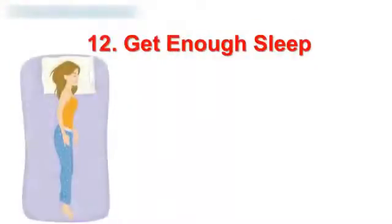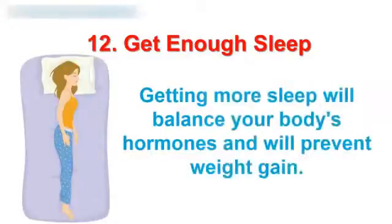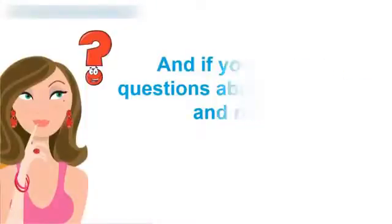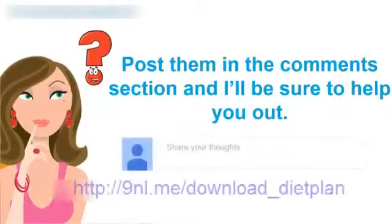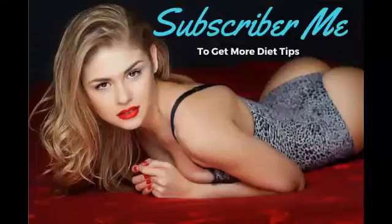12. Get enough sleep. Getting enough sleep is important for your weight loss program as well. Getting more sleep will balance your body's hormones and will prevent weight gain. And if you have any questions about weight loss and running, post them in the comments section and I'll be sure to help you out. If you are seriously looking for a fast and natural weight loss solution, then I recommend you click the link in the description.